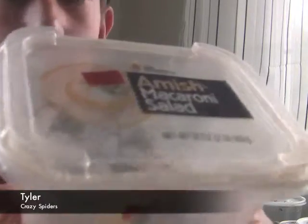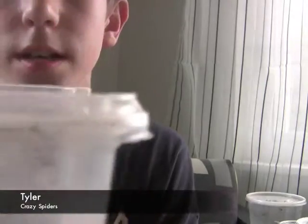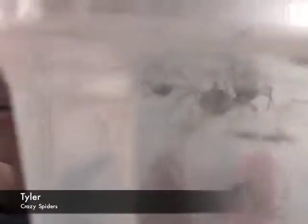The banana spider, or garden spider. These things I cannot hold. As you can see, there is an egg sac in there and I am trying to hatch baby spiders. Really awesome spiders, though. There's about six of them in there.